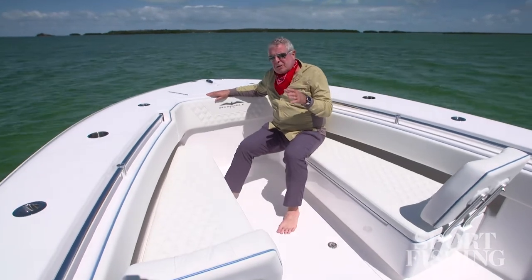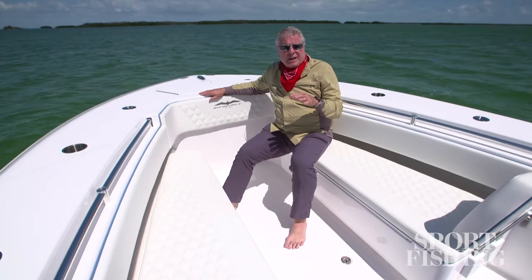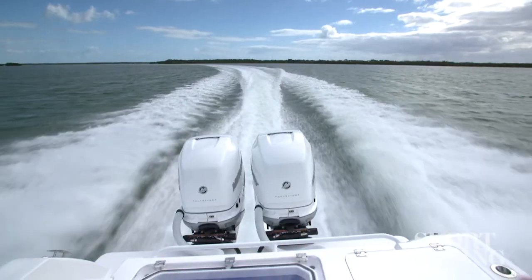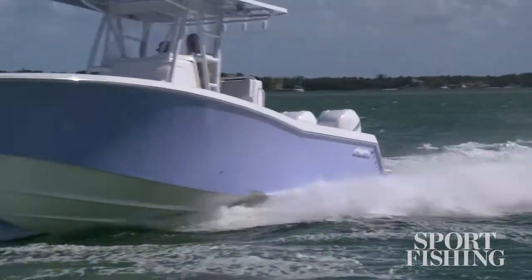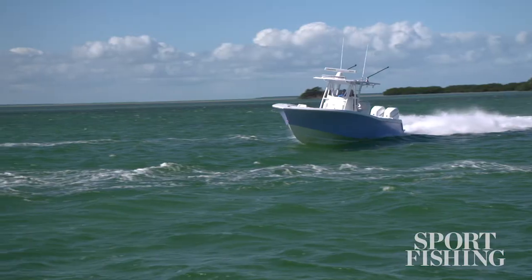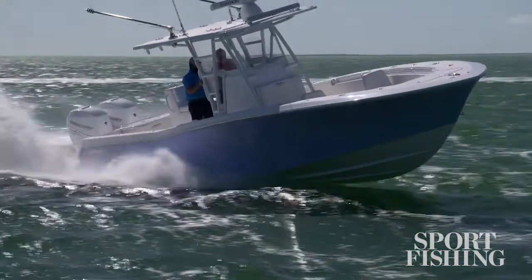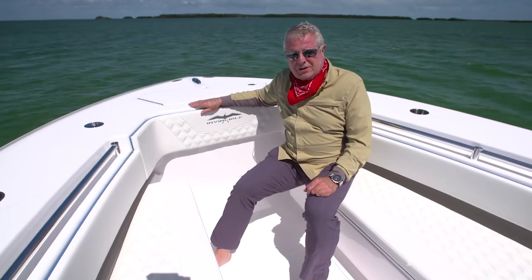In addition to the Invincible 33 Open being a hardcore fisherman and a boat that doesn't forget your family comfort, it is a performer. Ours is equipped with 400-horsepower Verado engines that gave us top speeds in the high 60s, but you can go to double 450s and improve that speed greatly. The Michael Peters SVVT hull is efficient and stable even in hard overturn. I'm Randy Vance, in Tavernier, Florida, on Invincible's 33 Open.